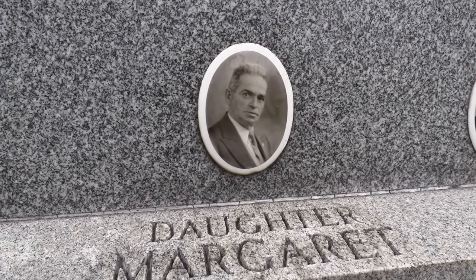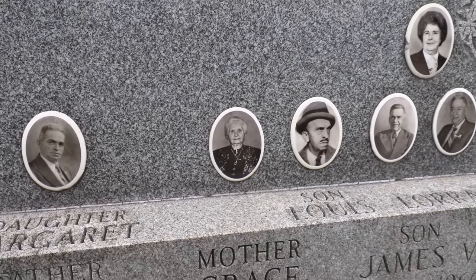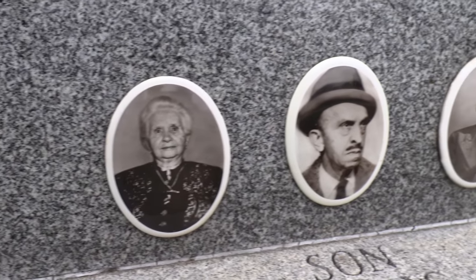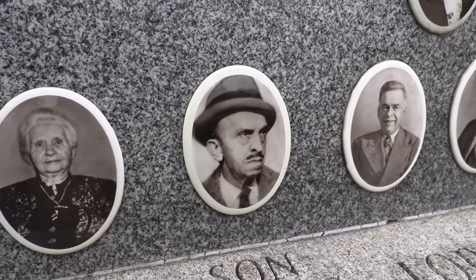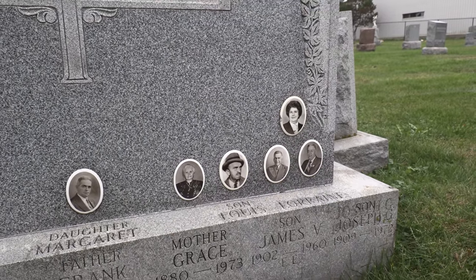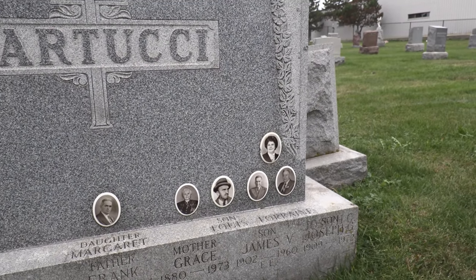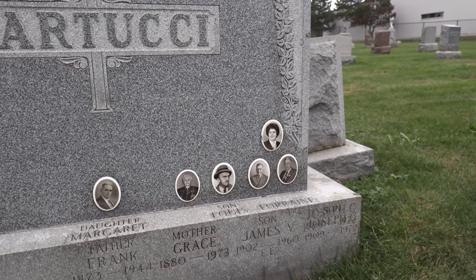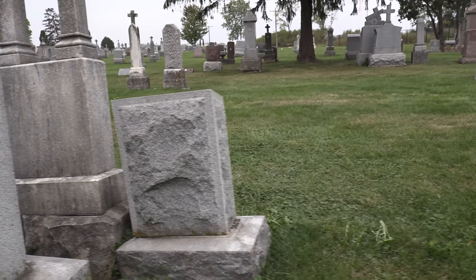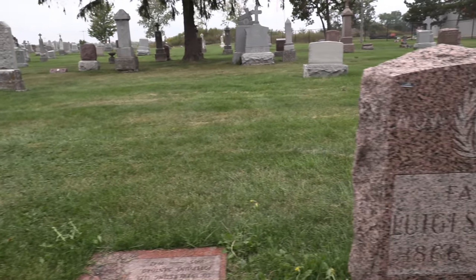This is Father Frank and Mother Grace, and I believe this is son Lewis. You're looking at history, guys. These are mostly immigrants who came to Chicago back in the late 1800s, early 1900s, and they brought their family for a better life — to forge their futures.